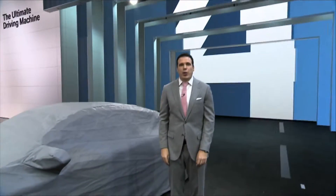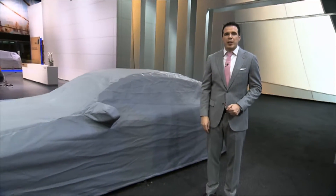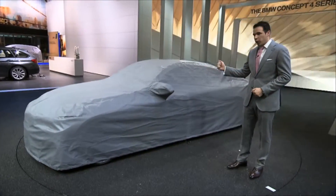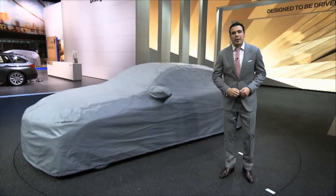Welcome to the 2013 Detroit Auto Show. My name is Horatio and I will be your host today at the BMW stand. With just very few hours before the show opens, BMW has given me an exclusive preview of the BMW Concept 4 Series Coupe, M6 Grand Coupe, and Z4 facelift.